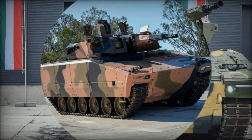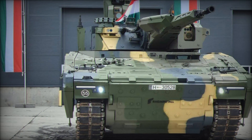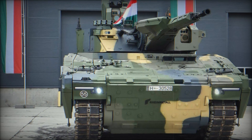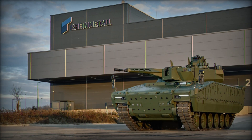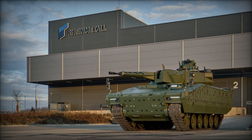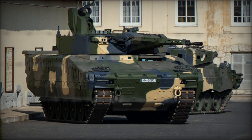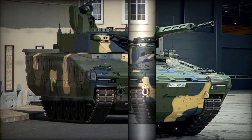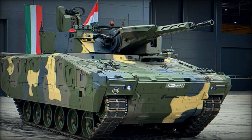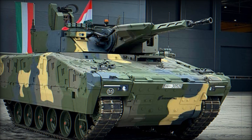The KF-41 Lynx is a modern tracked infantry fighting vehicle created by the German company Rheinmetall. Its main task is to transport infantry units in combat zones, provide fire support, and protect the crew from threats. From the very beginning, engineers set an ambitious goal: to make the vehicle not only powerful and well protected, but also highly versatile. The Lynx was first introduced in 2018 at the Eurosatory exhibition, where it immediately caught the attention of military experts.